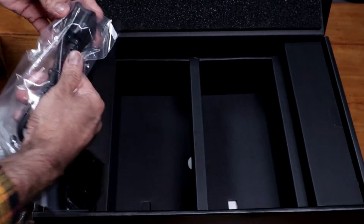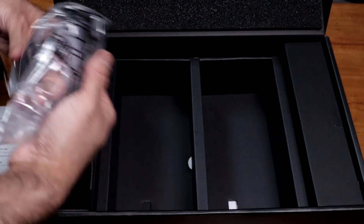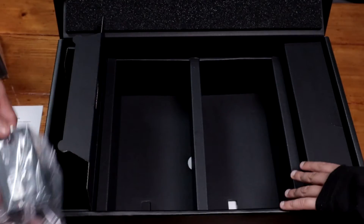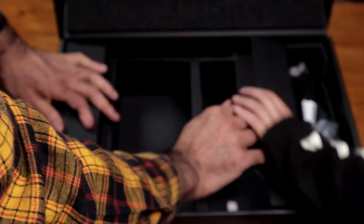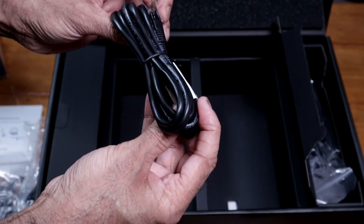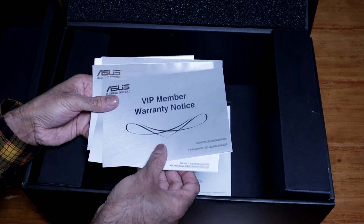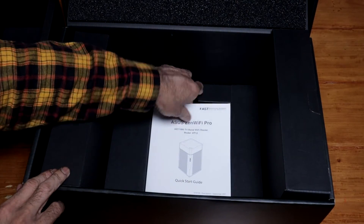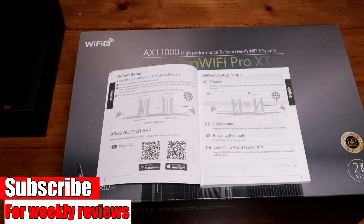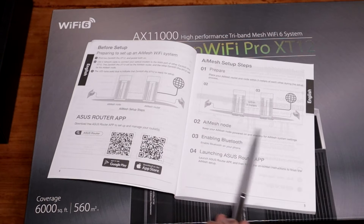In the box we have a power supply — mine is a 3-pin UK plug — plus an ethernet cable and some paperwork including a VIP member warranty notice and a quick start guide. The quick start guide explains how to set the AI Mesh up: for the first setup, the units have to be within three meters of each other, and once set up you can move the node to wherever you need it.